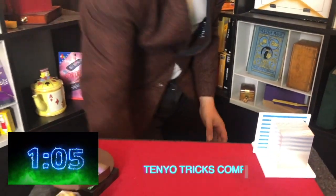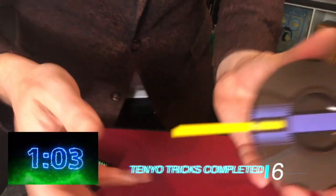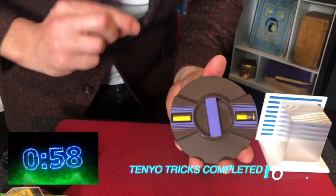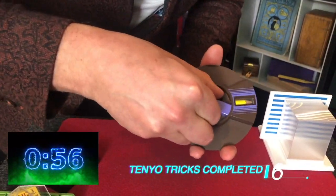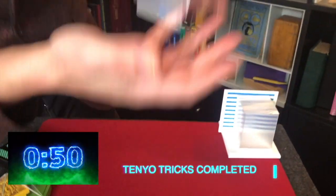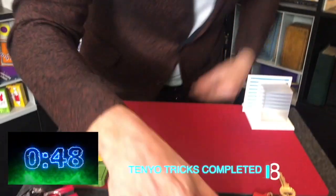He's picked up something completely different now — the second pen trick, this is the Twister, a broken and restored pen trick. Jamie, you're spending quite a bit of time on this one — better crack on, there's 53 seconds to go. He's picked up now — oh, this is the Fantastico, quick card change, that's the T160.